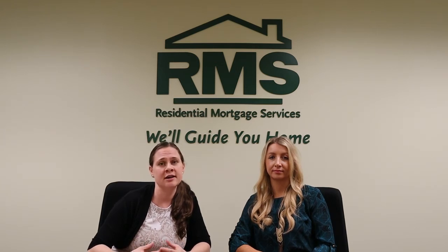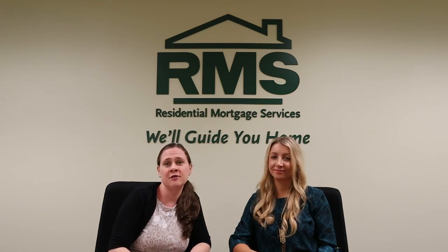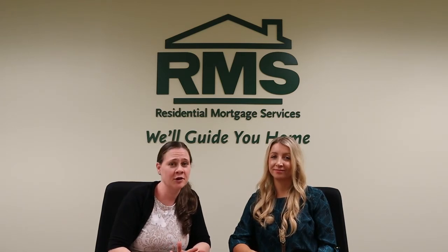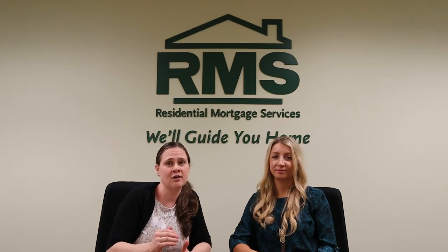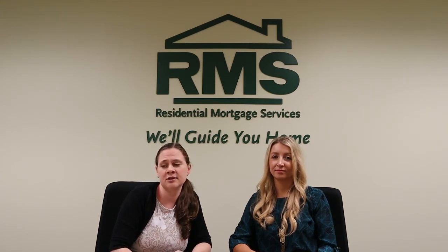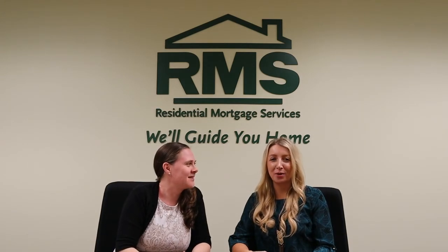We will also post a link for you to watch a short video if you're really interested in the MCC or the Mortgage Credit Certificate. VHDA explains it in really great detail and shows you how you can save dollar-for-dollar money by using their certificate. And that's all I had for today.